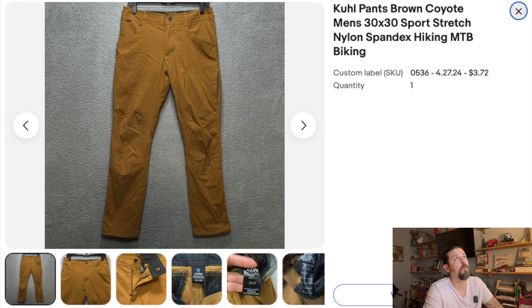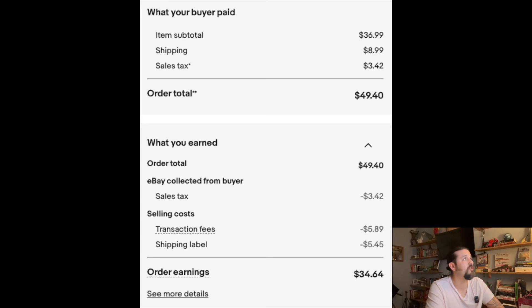Here's the first product: KUHL Pants Brown Coyote, Men's 30x30, Sport Stretch Nylon Spandex, Hiking, MTB, Biking. That is a lot of nonsense, but those words are all keywords. KUHL — K-U-H-L — is a great brand to pick up. These pants weren't even up for less than a day and I got an offer. I had them up for $44.99 but I took an offer. I paid $3.72, ended up selling them for $36.99 plus $8.99 shipping. After fees, $34.64 off of $3.74. That is a great sale.